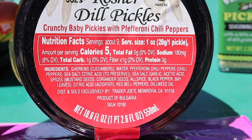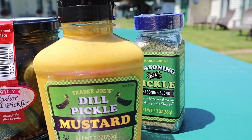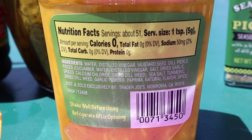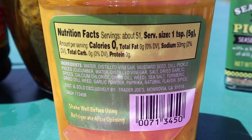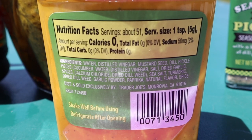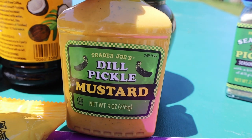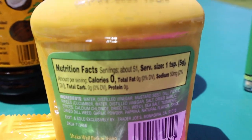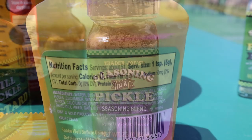The ingredients on the pickles look really good — no sugar, maltodextrin, or anything like that added. The jar is 18.6 fluid ounces. They also have a dill pickle mustard, a nine-ounce bottle with 51 servings. One teaspoon is a serving: zero calories, zero fat, 50 milligrams of sodium, zero carbs, zero protein, no sugars added. The problem with Trader Joe's seasonal products is I fall in love with them and then they're gone.